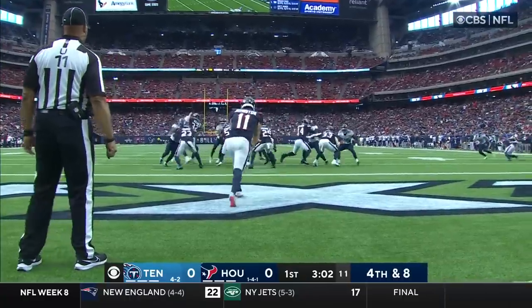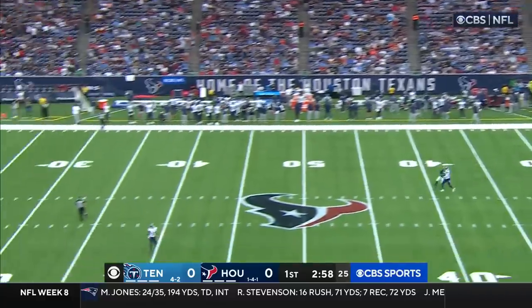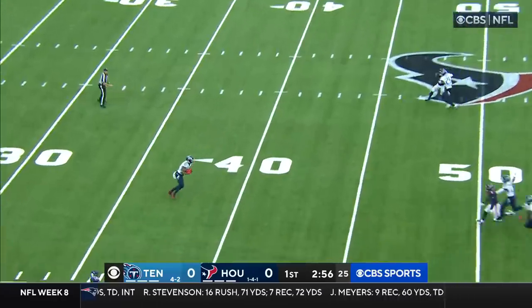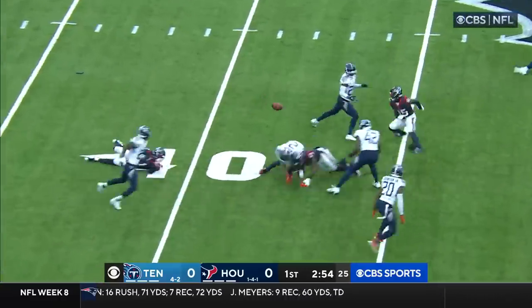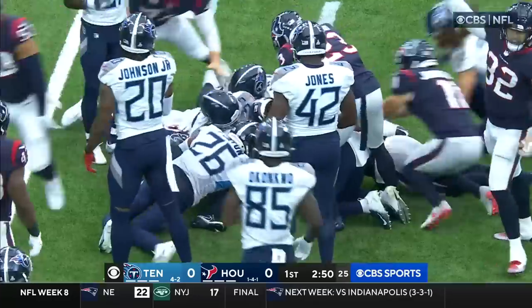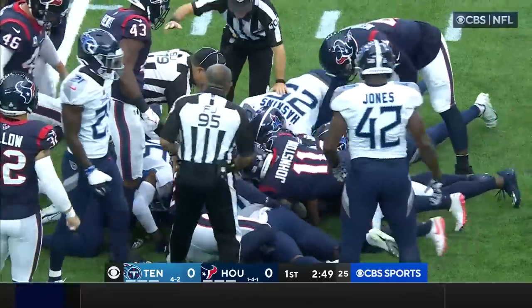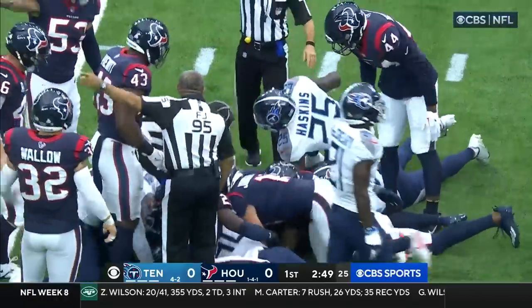There's no doubt that the Titans run game with Derrick Henry is an enviable run game by many teams in the NFL. Robert Woods lost the football, on the turf. Who's covered? Looks like Houston football, and it is.